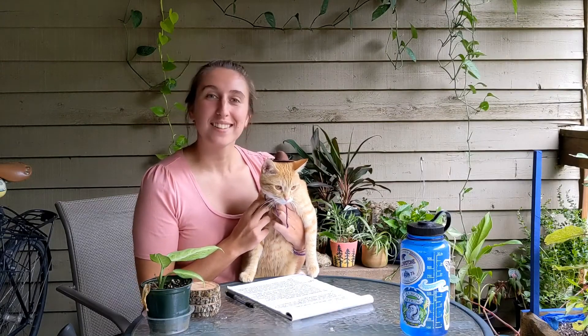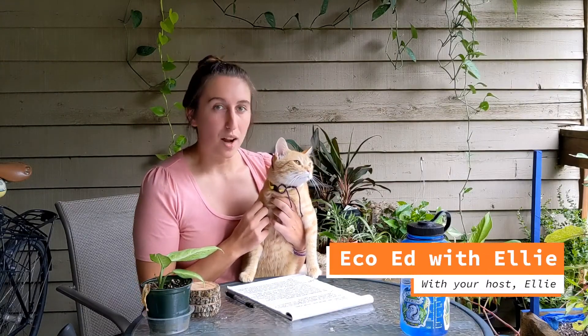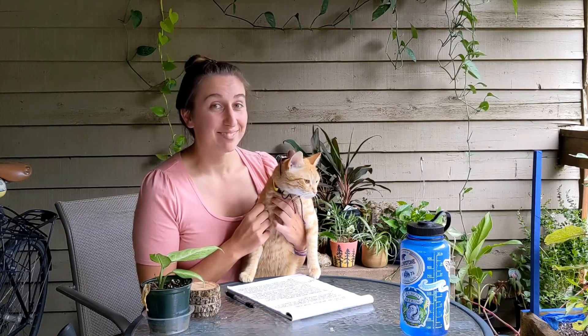Hi, I'm Ellie, this is my partner Wes, and we're on the back porch, which means that you're watching an eco-egg with Ellie. Giddy up!